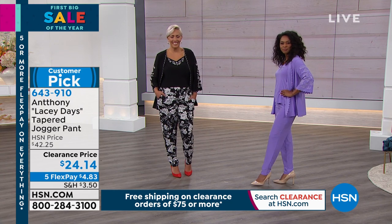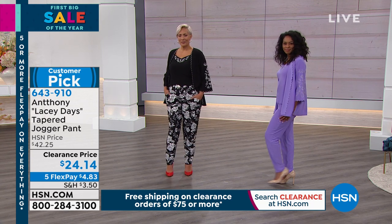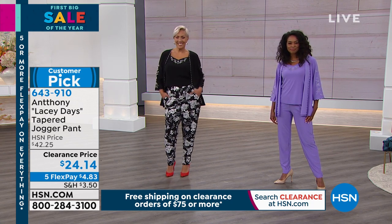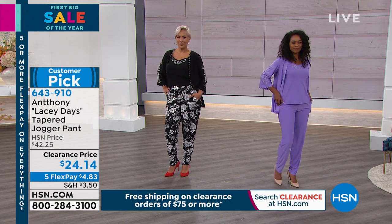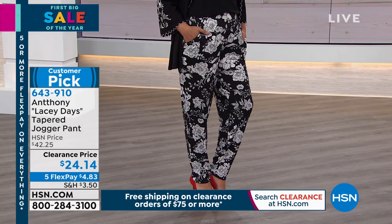If you've never tried Anthony, it's $4 and some change to try it today. It's a huge customer pick. One review reads: 'The weight of the fabric is perfect. The best part — the pockets. I had to buy another pair. The best item I've ever bought from Anthony. So soft and comfy.' Read the reviews — you will not be disappointed.